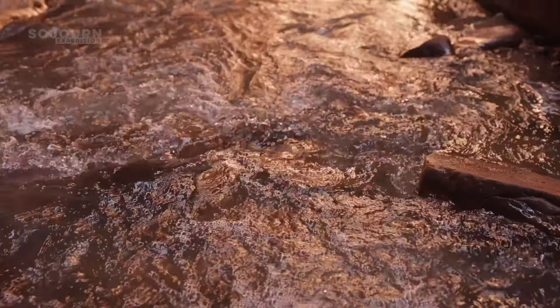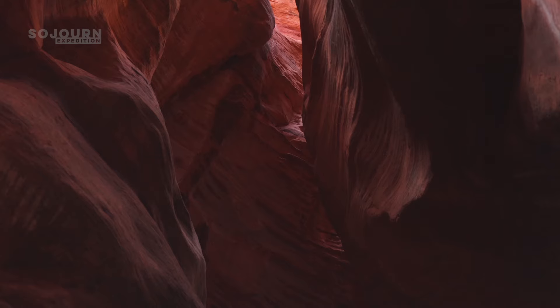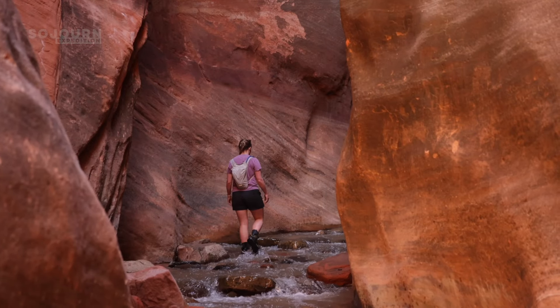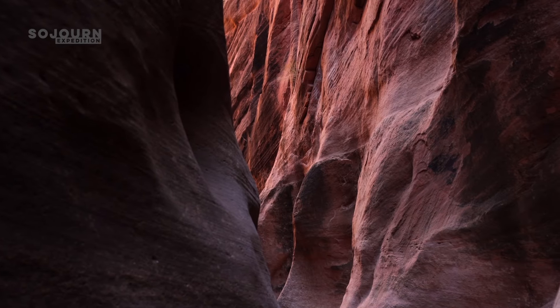As the trail neared the first waterfall, we entered the slot canyon. The sandstone walls glowed as we worked our way up the stream. At times, it felt like we were back in the Narrows at Zion.